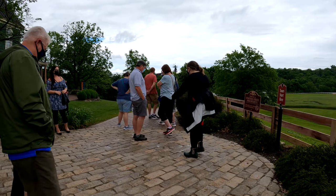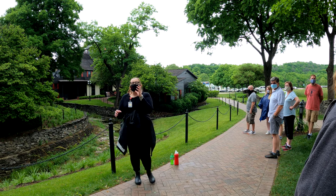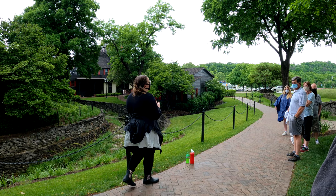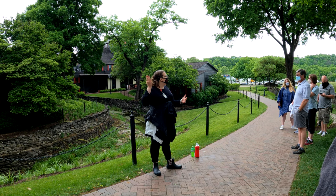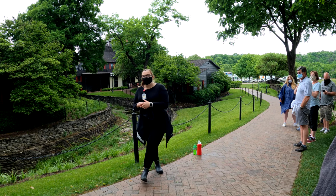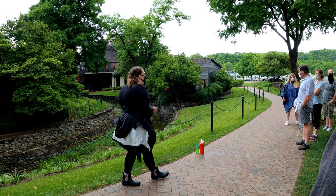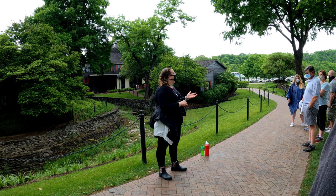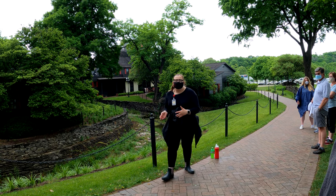We began as Maker's Mark in 1953 — that's when our founders Bill and Margie Samuels purchased the property. One of the main reasons they chose right here in Loretto was that we actually have a 10-acre limestone spring bed lake at the top of that hill. The water source here in Kentucky is really what drew those distillers in back in the 1800s. The limestone shell takes out all impurities from the water, and it actually adds in iron as it does so.